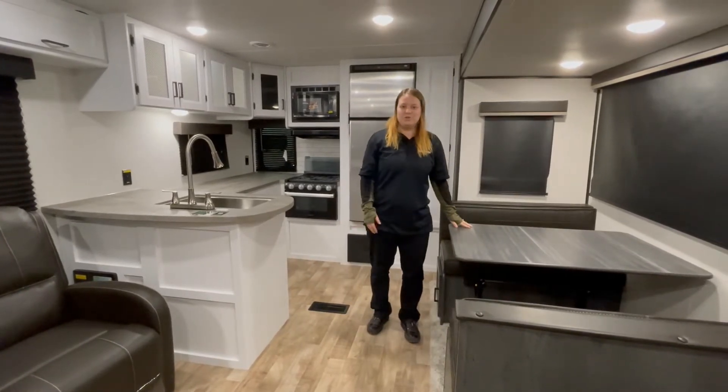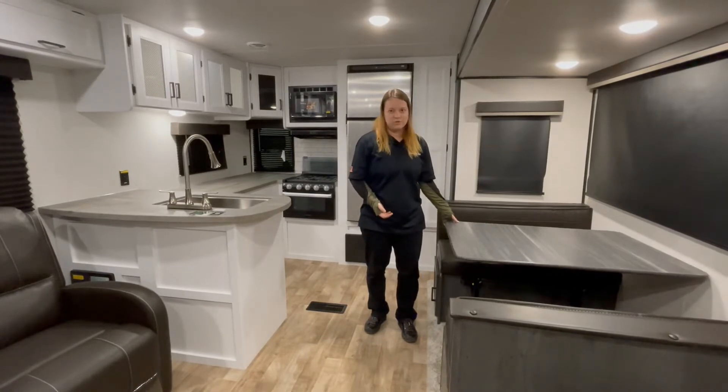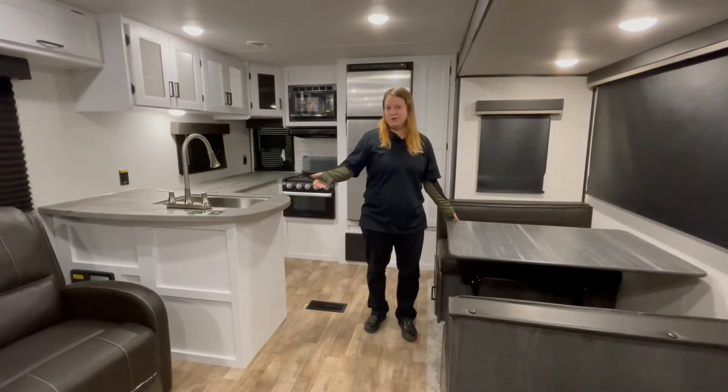You do have a dinette here, which will fold down into an additional bed should you need it. Or this table is actually one you can take outside and put under your awning.